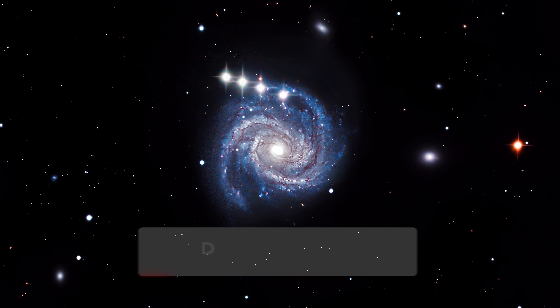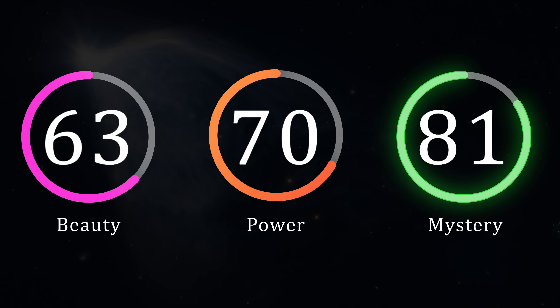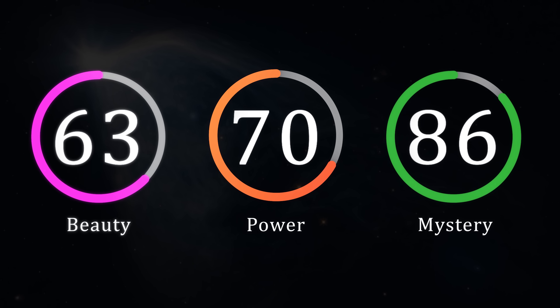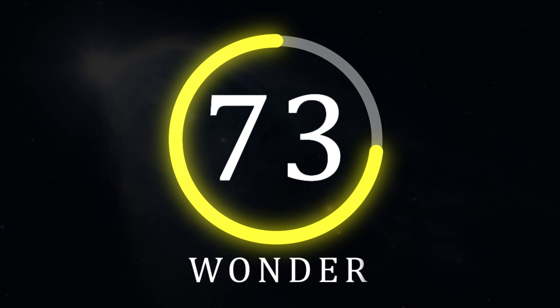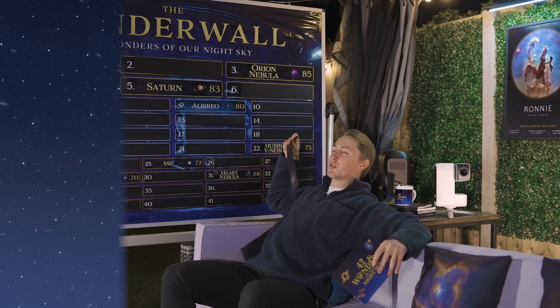So be sure to keep your eye out for that video next year. With a beauty rating of 63, a power of 70, and a mystery of 86, Hubble's Variable Nebula finishes with a wonder rating of 73. And that's why Hubble's Variable Nebula ranks 22nd on our Wonderwall.